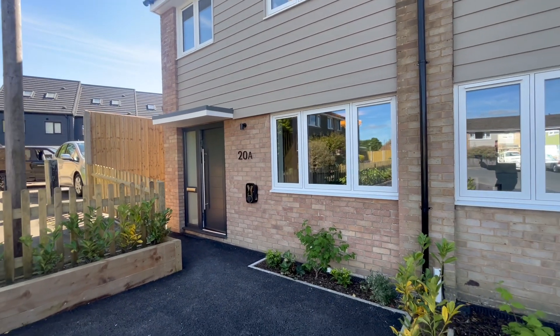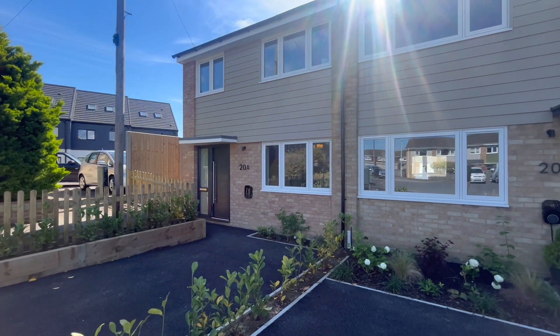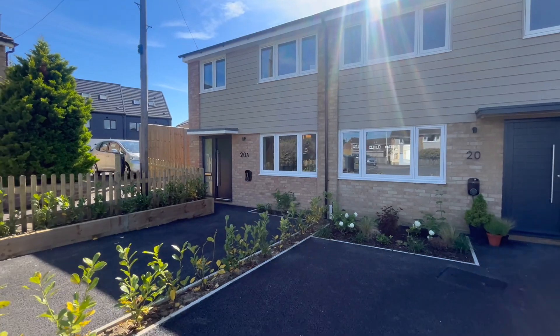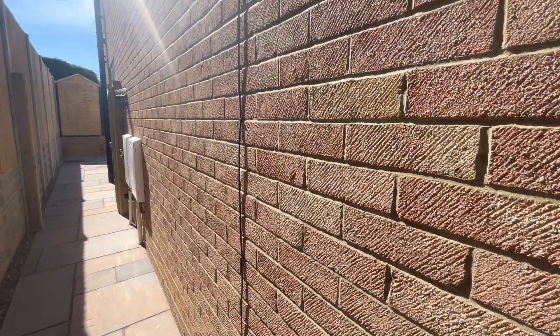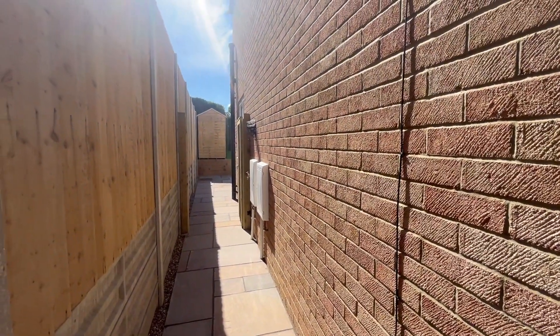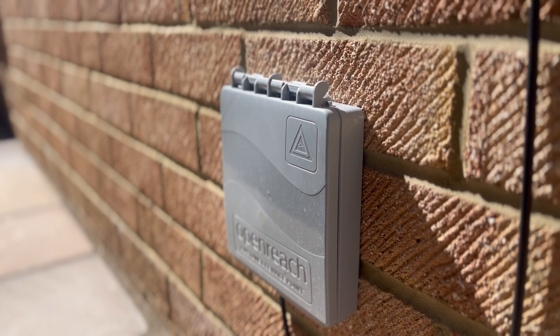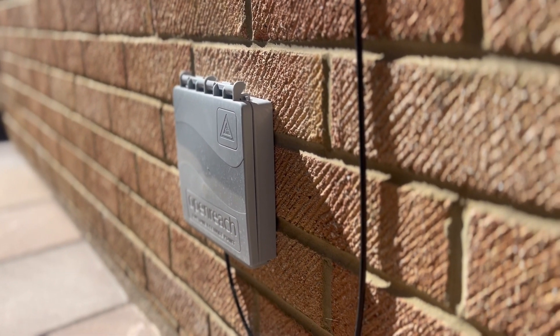To the front, an EV charger is already in place and the driveway offers comfortable parking for vehicles together with planted shrub borders. This property has the advantage of being end of terrace and provides a useful gated side access to the rear garden. Another advantage of this new build home is that it's fitted with the most up-to-date fibre optic broadband.